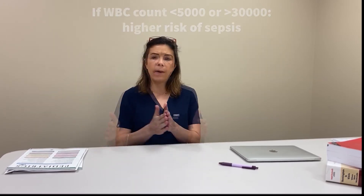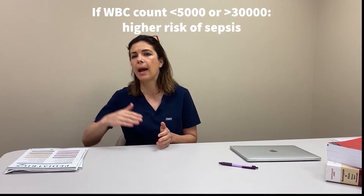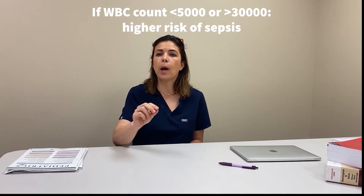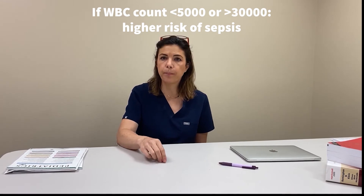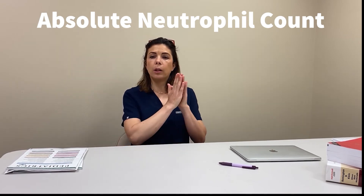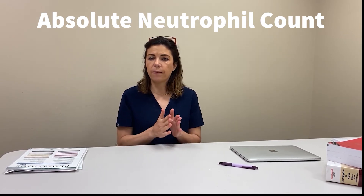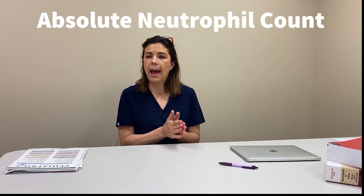Let's go through all of those individually — there are going to be examples on the screen behind me. The first one is the total white blood cell count. If the white blood cell count is less than 5,000 or more than 30,000, then we are more concerned about sepsis. Now let's look at the absolute neutrophil count with an example from a CBC and differential. Let's imagine there's a baby who's quite sick that ended up with this CBC count.